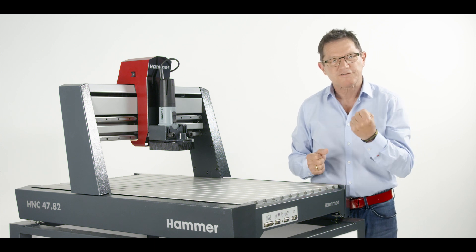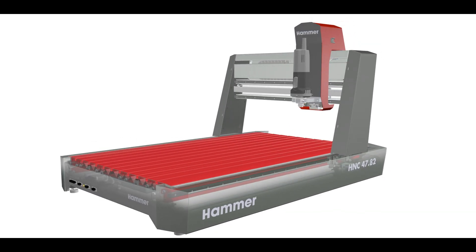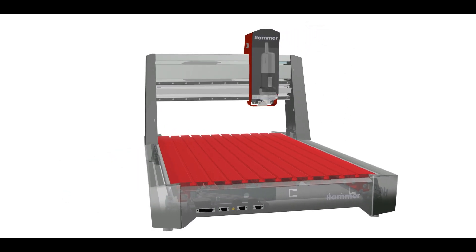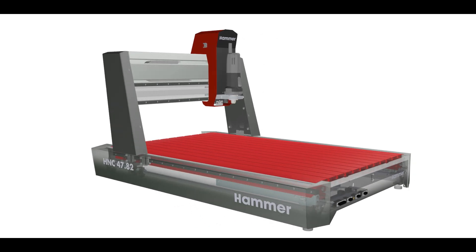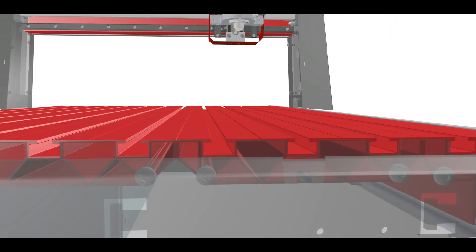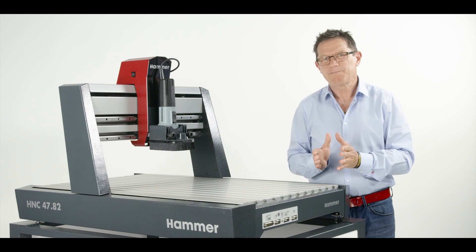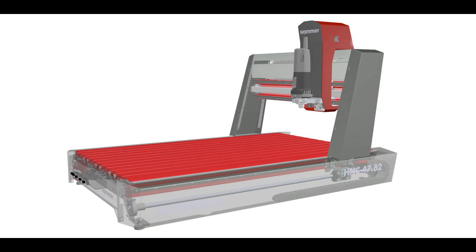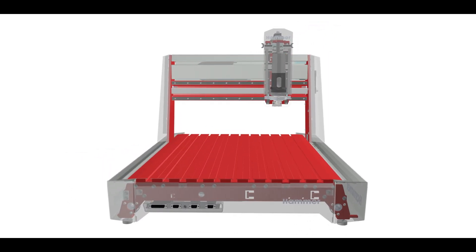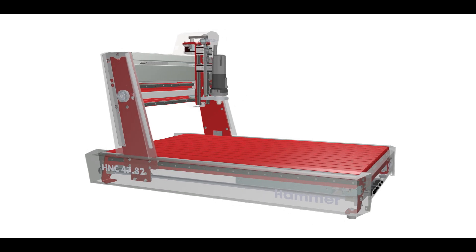Even the weight shows how solid the construction is designed. The base frame consists of a large, extremely robust T-slot aluminum table. Due to the T-slots, almost unlimited opportunities for mounting and clamping are possible — extremely flexible even for self-made mounting methods. Furthermore, all key parts of the basic construction are made of solid steel, which in combination with the generous aluminum elements results in enormous torsional rigidity. This torsional rigidity is unique in this machine class.